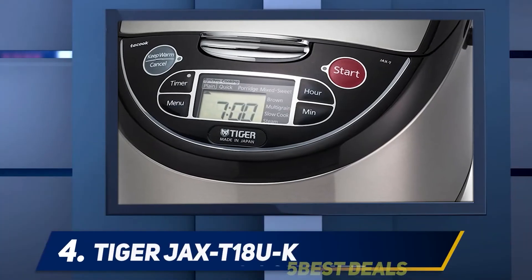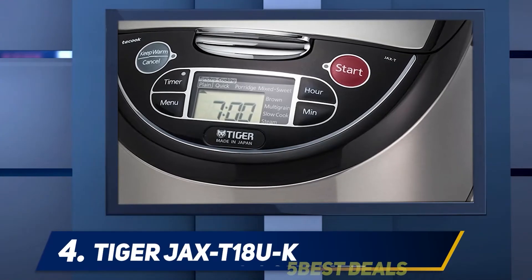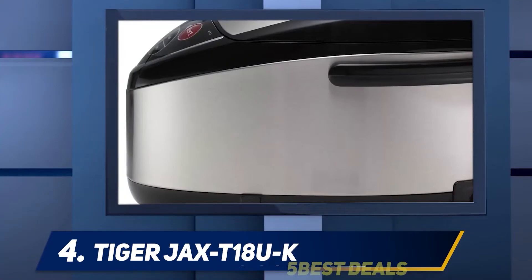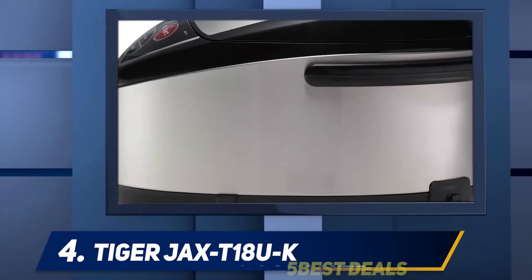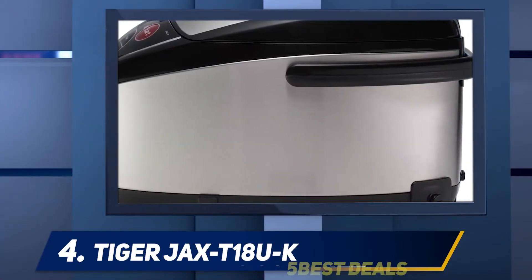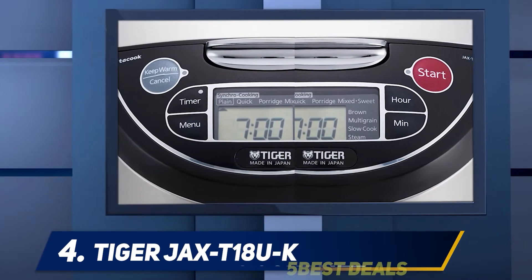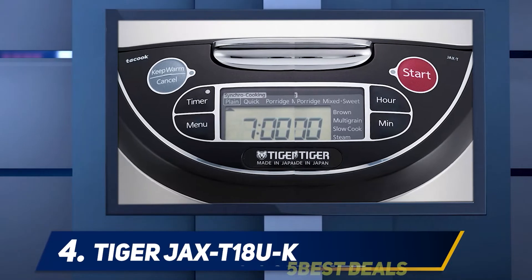At number four, the Tiger JAX-T18-UK. One of the first things you will notice about this rice maker is its visually appealing shiny black stainless steel finish. In addition to its curb appeal, it is also a fuzzy logic appliance.